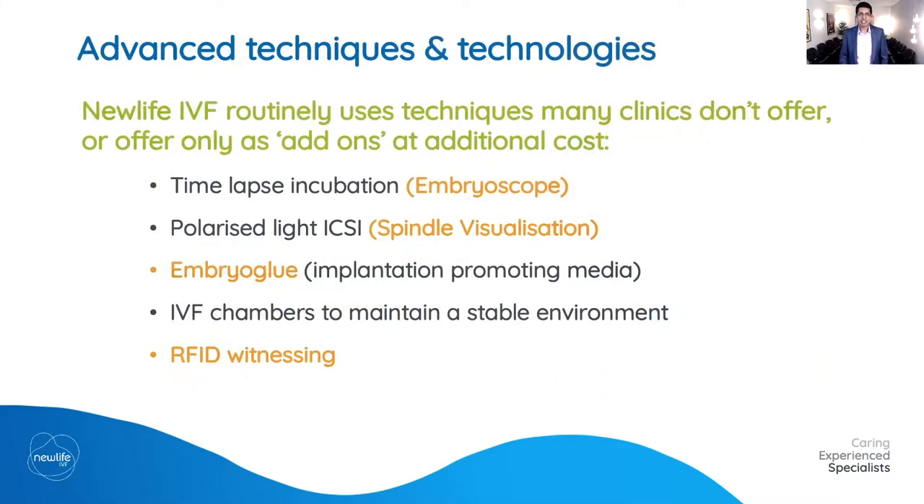New Life IVF routinely uses techniques that many clinics don't offer, don't have access to, or charge extra for. When we were designing our clinic, we decided we want best practice as a standard. Hence, all of our incubation happens in the more advanced embryoscopes. We routinely use polarized light ICSI for spindle visualization during the ICSI technique, and we routinely give everyone embryo glue — the implantation promoting media — with every embryo transfer.